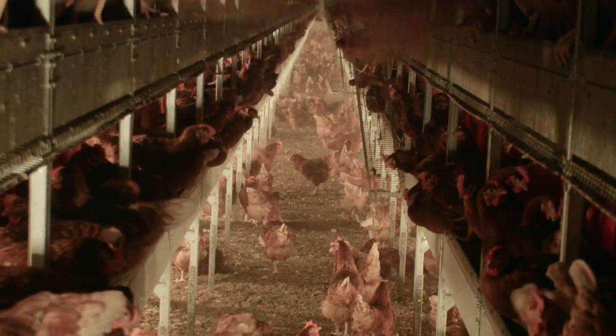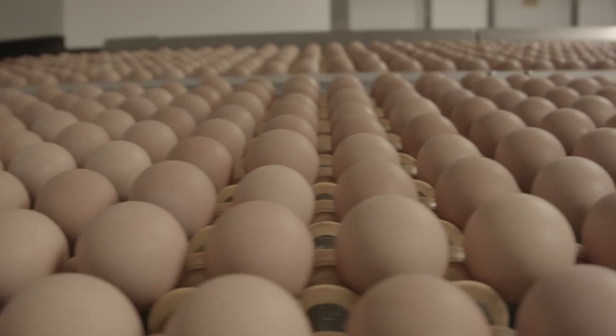Today we're going to take a tour of one of our cage-free barns and then show you where those eggs are processed and packaged, ready for you to enjoy. Thanks again for visiting us at Herbrook's Poultry Ranch. Let's go take a look.